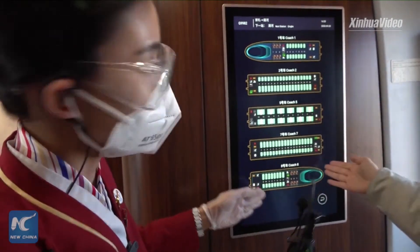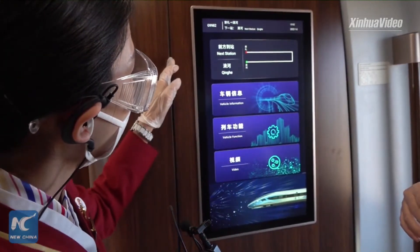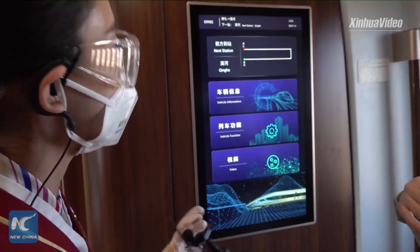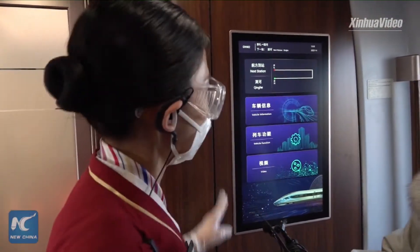So this is information about our train right now? Yes. We can see the next station and some information about our train. The next station of our train is Qinghe Station.